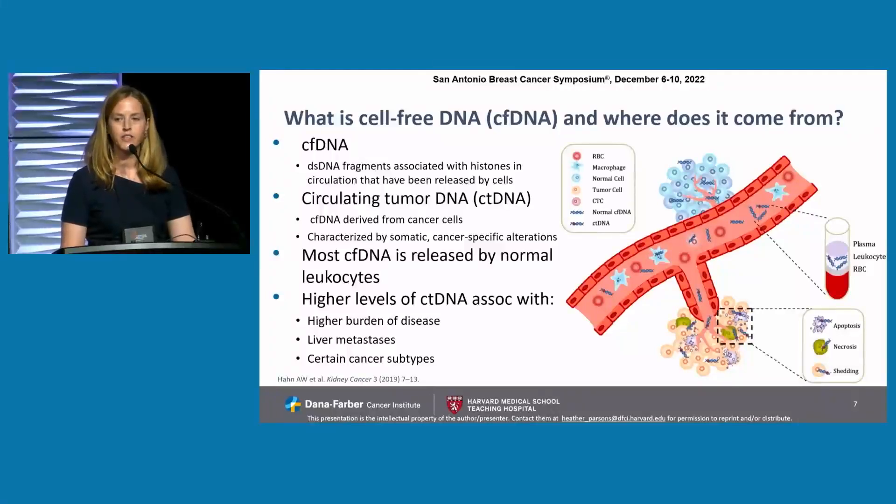What is cell-free DNA, or cfDNA, and where does it come from? These terms get thrown around, but cfDNA is double-stranded DNA fragments associated with histones in the circulation that have been released by cells through apoptosis, necrosis, or cell shedding. ctDNA — circulating tumor DNA — is the cfDNA derived specifically from cancer cells. It's characterized by somatic, cancer-specific alterations, and it can be detected by our current technologies.